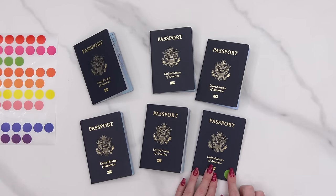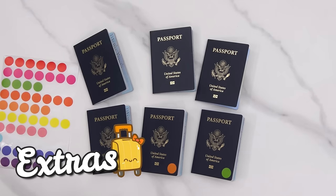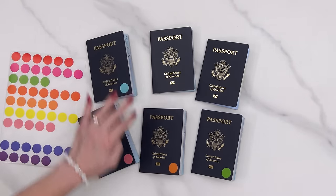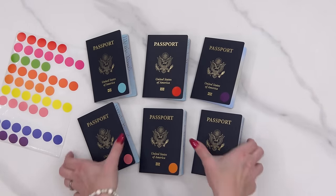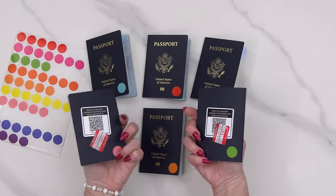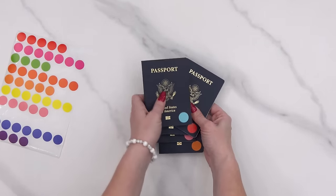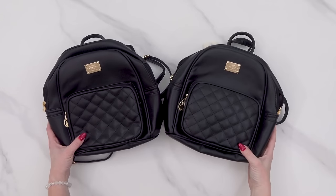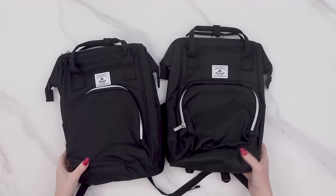Okay guys, here are some things that I'm packing specifically for Japan. Of course, we are bringing our passports. I recently saw a great idea on Instagram — I'm just going to add a color-coded sticker to each passport. That way I can easily tell whose is whose without having to open each one of them. Next for Japan, I'm making sure to pack each kid a small day backpack. There are going to be days where we're exploring Tokyo pretty much all day long, and we're definitely going to need a way to carry all of our stuff with us.